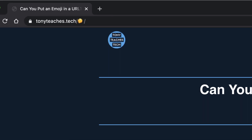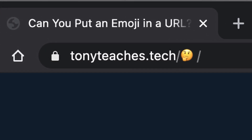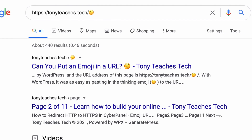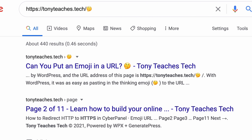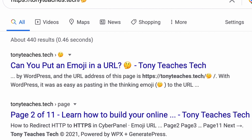Assuming you're on board with adding emojis to your website, there are a few things that you need to understand with how they actually work, especially when they are part of a URL. Here is the URL for one of my pages on my website at tonyteaches.tech. You'll notice that the part of the URL after the domain name is the thinking emoji. I did this as an experiment at the end of 2020 to see if Google would index this page, and it turns out that Google is capable of indexing web pages with emojis in the URL as well as web pages with emojis in the title and description.